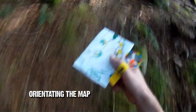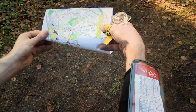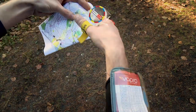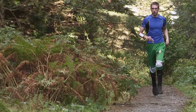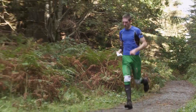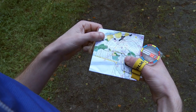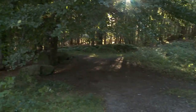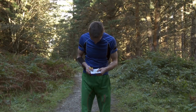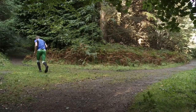Orientating the map. Always make sure you fold your map so you can easily see the part of the map where you are. Orientate your map — always make sure your map is the correct way round, or orientated. This means that the features that are in front of you on the ground are also in front of you on the map. Each time you change direction, turn the map so it is still orientated.